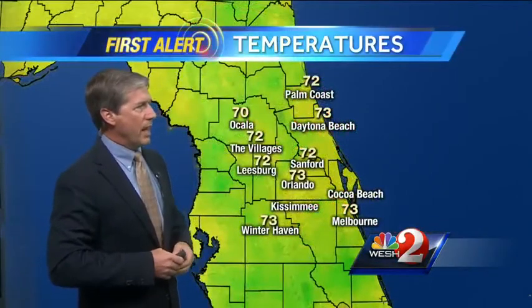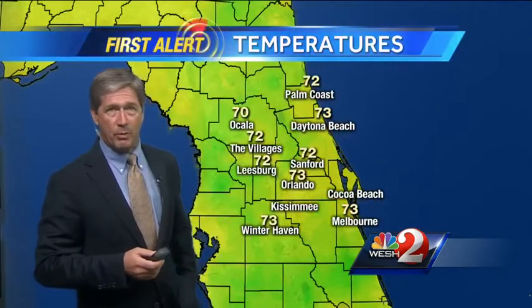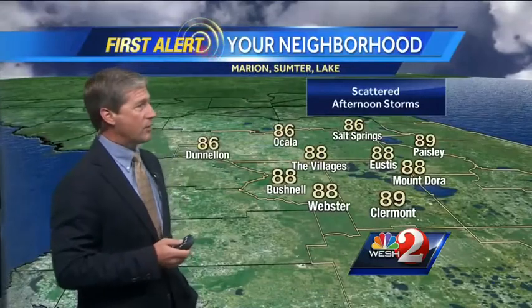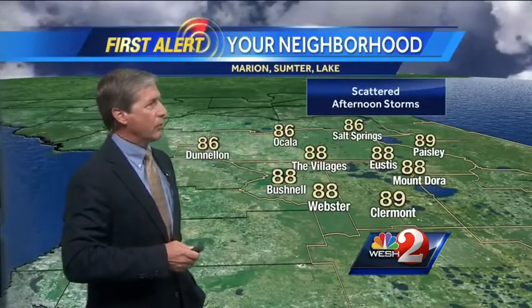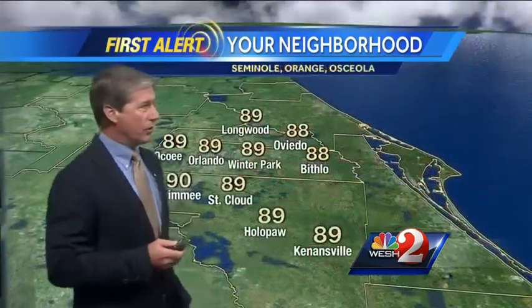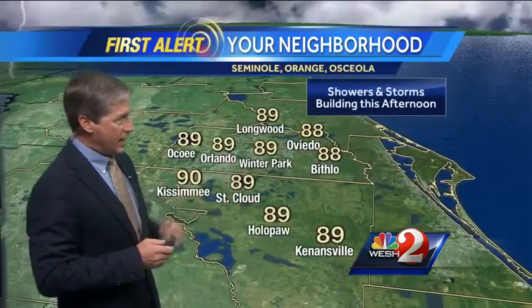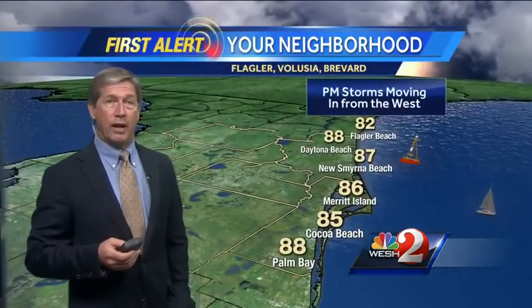Our temperatures right now: 72 in Sanford, 73 in Melbourne, 70 in Ocala. And our high temperatures today are well above average, just like the lows — highs are anywhere from 5 to 8 degrees above the averages for the day. 90 degrees today in Kissimmee, 89 in Keenansville, 88 in Oviedo. Not too much relief along the coast: 86 in Merritt Island, 82 in Flagler Beach.